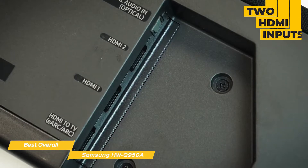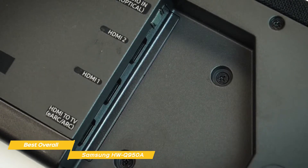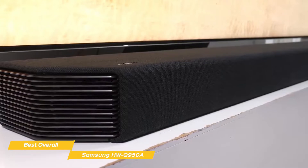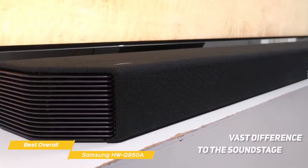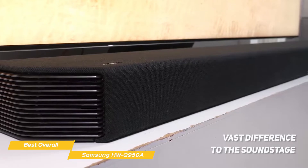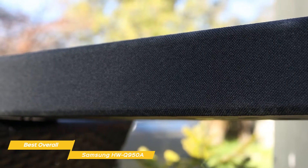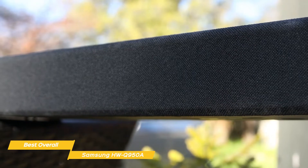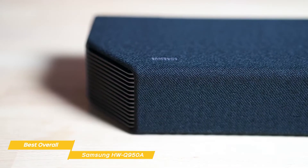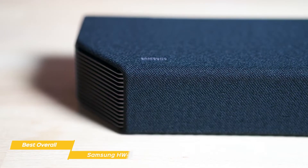Samsung provides processing modes that can remix any sound source to take advantage of the soundbar's full speaker and channel count, and even includes a game preset that emphasizes surround and ambient effects for greater in-game immersion. Connectivity options include two HDMI inputs, one HDMI output, an optical digital audio input, and support for Wi-Fi and Bluetooth. The extra drivers in the two wireless rear speakers add a vast difference to the soundstage, and the rear side channels enhance width so that Atmos and DTS:X effects seem more complete, sealing your immersion in whatever you're watching. The Samsung HWQ950A is an excellent choice — with 16 separate audio channels, you'll enjoy audio effects the way the filmmaker intended.